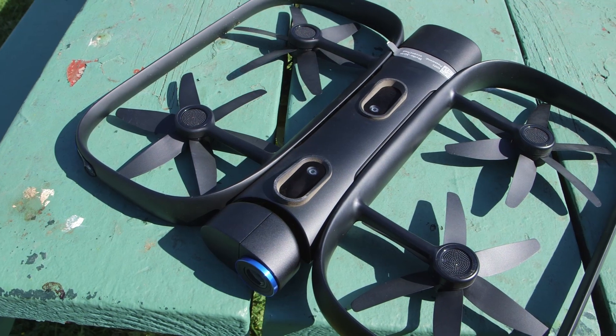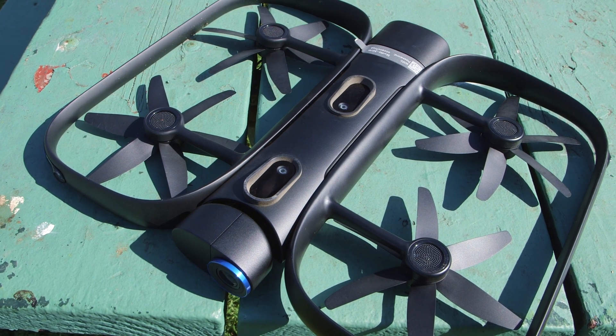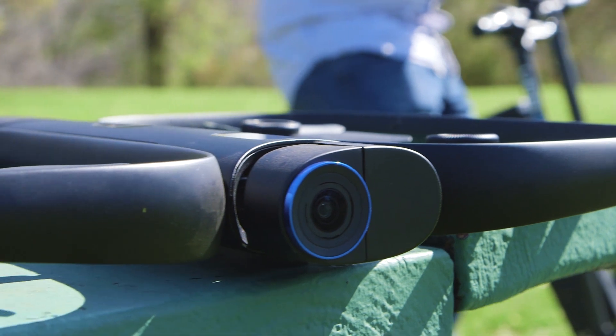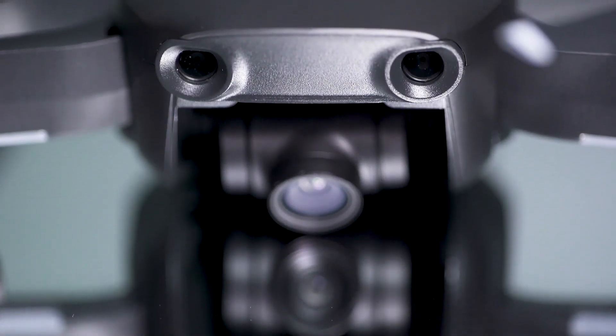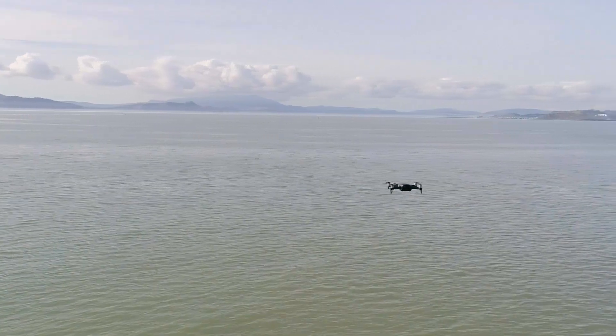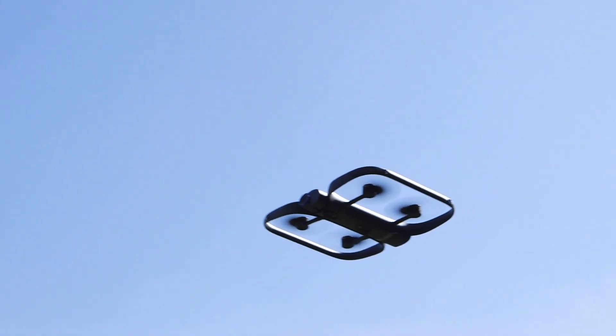To be fair, the R1 is very different from anything that DJI currently does. But there is one area where the two overlap, and that's visual tracking. DJI uses the front camera, GPS, and some software smarts to know where it's going. The R1, on the other hand, doesn't bother with GPS.